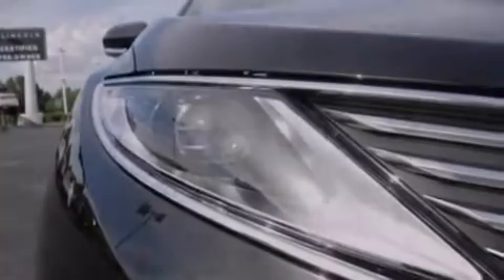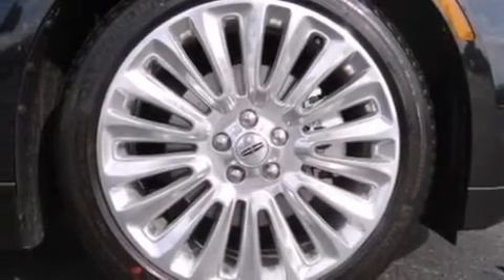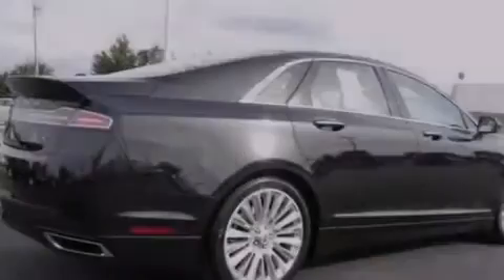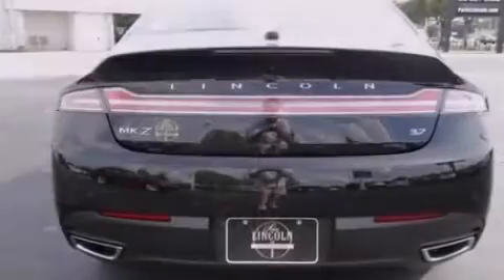Its top features include a navigation system, a rear view camera, keyless ignition, an 11-speaker audio system, XM satellite radio, an intercooled turbocharger, 18-inch wheels, and traction control and stability control systems.